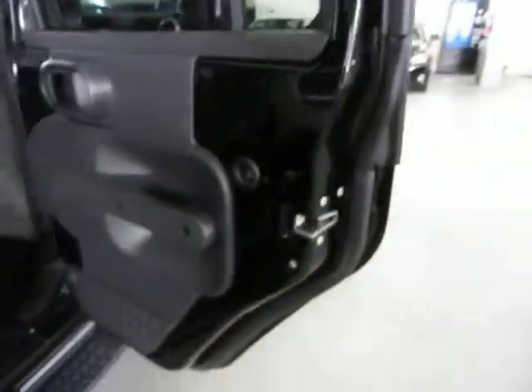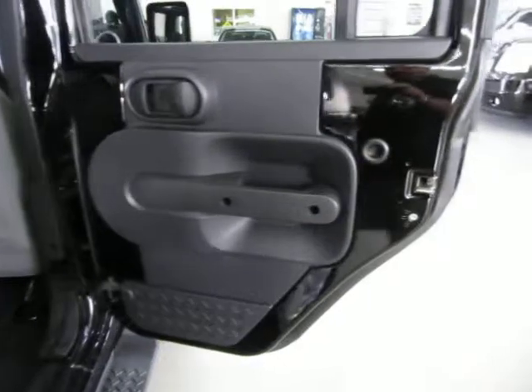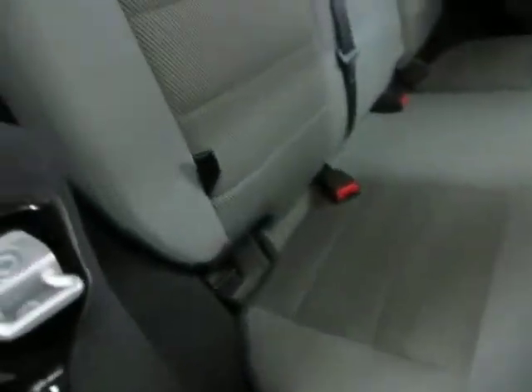Right rear door panel — same charcoal black with the painted black portion of the door. The headliner area is actually your hard top, just like in the front panels we removed earlier.